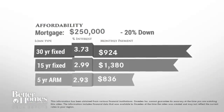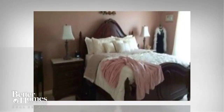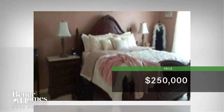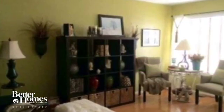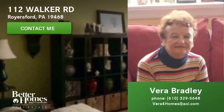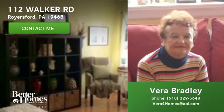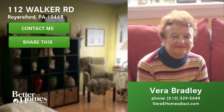If you were to buy this gorgeous house, the home is currently priced at $250,000. This may be your dream home — come and see it in person! Click here to contact us for more information, or click here to share this video with your family and friends. We hope to hear from you soon.